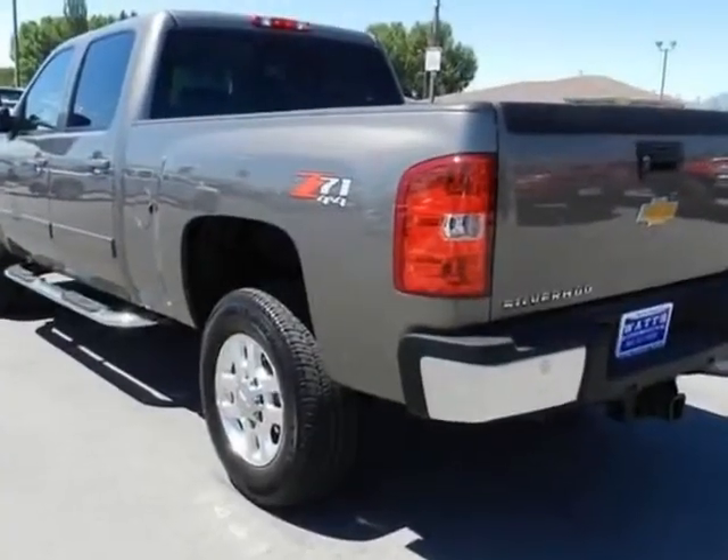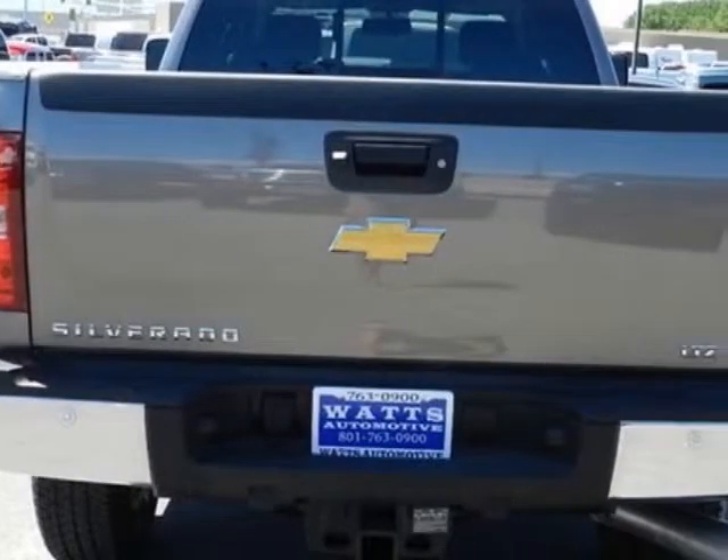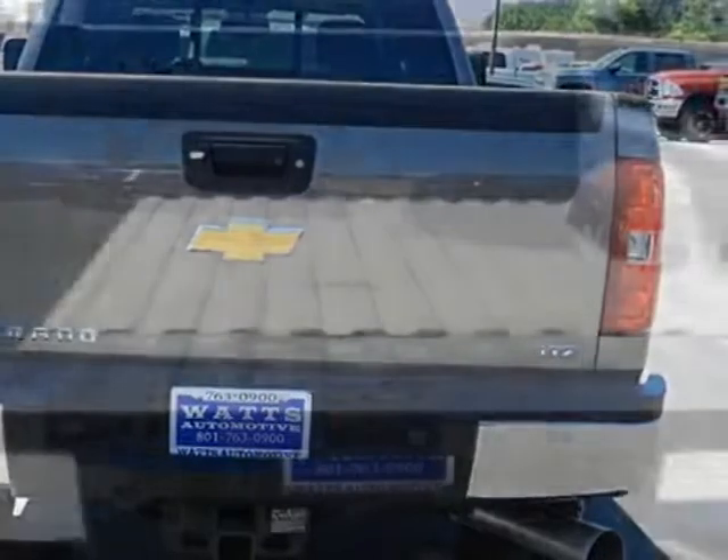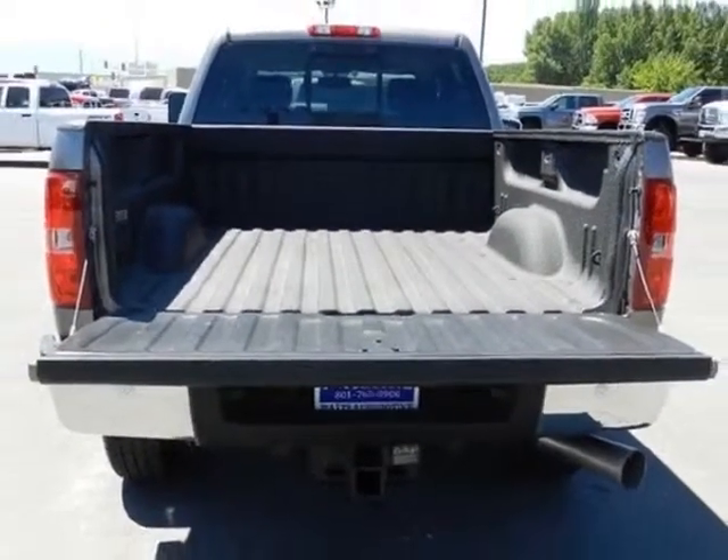Additional options for this vehicle include AM/FM stereo. Call 801-763-0900 or email our friendly sales staff today to schedule a test drive.